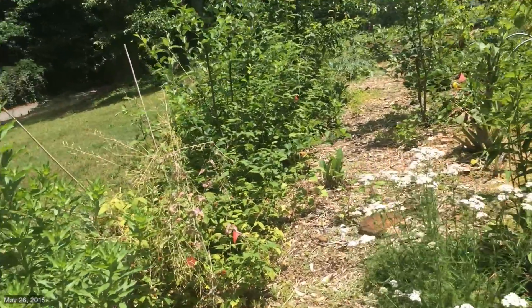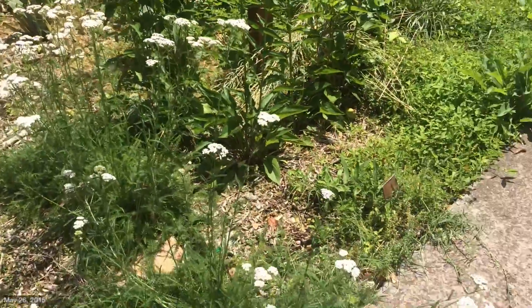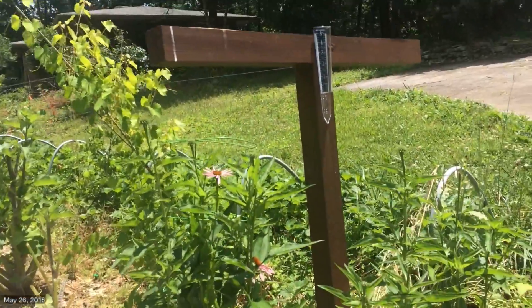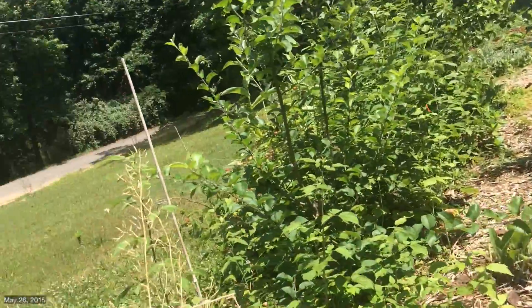All right, here we are for our somewhat weekly walkthrough of the Spur and the Pearl. We have our Yarrow here — we're gonna start harvesting that for some oils for salves and things. Echinacea is still doing really, really well and we can start making our tinctures with that.